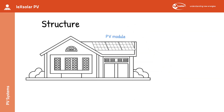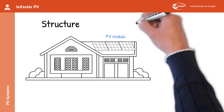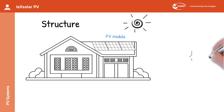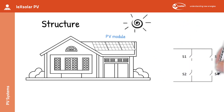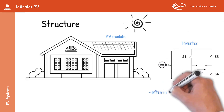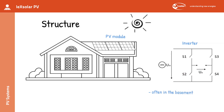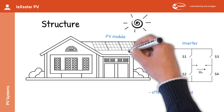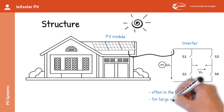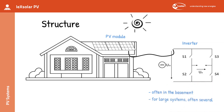Each module generates a DC voltage as soon as a certain amount of light shines on it. The second part of the PV system is the inverter, which is often located in the basement or in another protected place. Depending on the circuit, the modules are connected to the inverter with one or more cables. In larger PV systems, several inverters are used. The inverter is necessary to feed the direct current of the PV module into the 50 or 60 Hertz AC grid in the house.